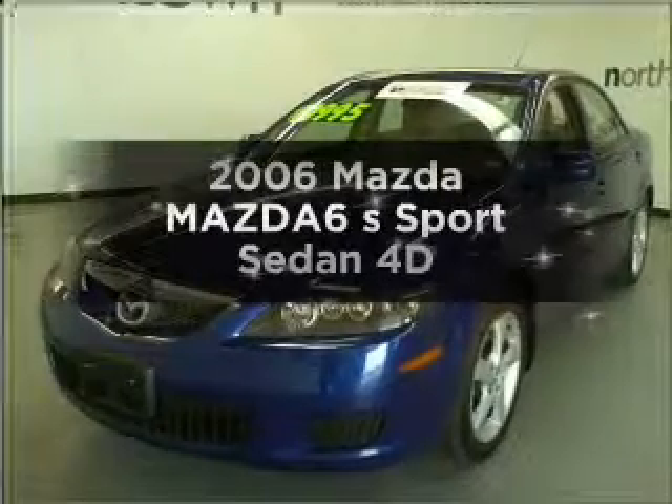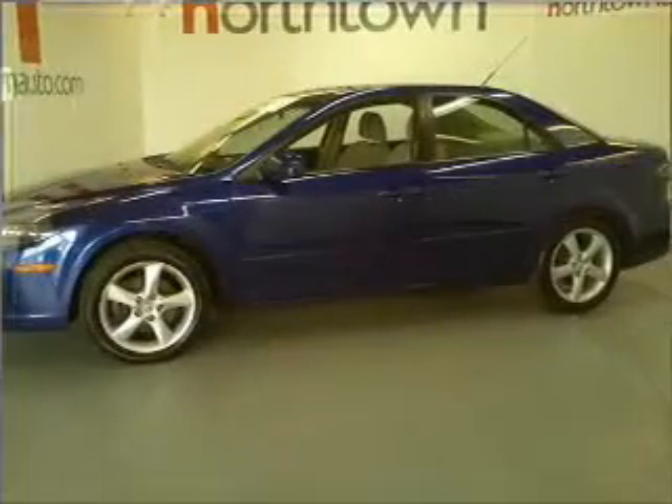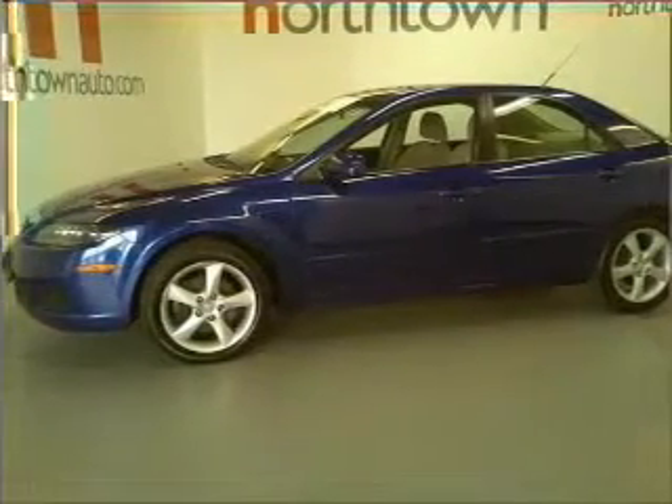Introducing the 2006 Mazda Mazda 6. This is the set of wheels you've been looking for, with a reliable engine connected to a smooth shifting automatic transmission.